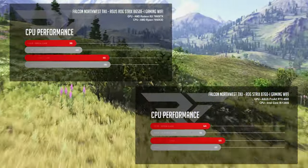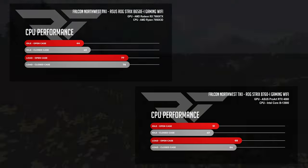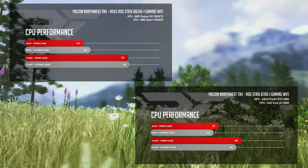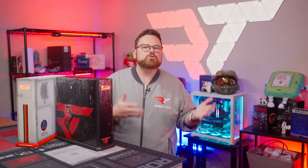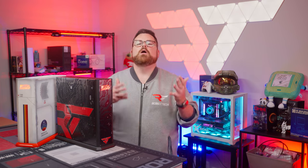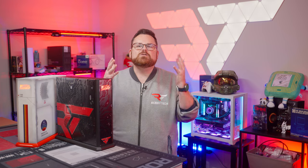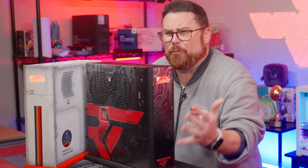Under CPU load, both Tiki machines performed well within their thermal limitations. When you look at the spectrum of temperatures we've seen in our full-size PC case reviews, temps in this thing are not bad in either case. While our CPUs ran a bit warmer in the gaming benchmarks, both Tikis handled everything we threw at them. The only struggle I have is which one to bring with me, because they're both so pretty.